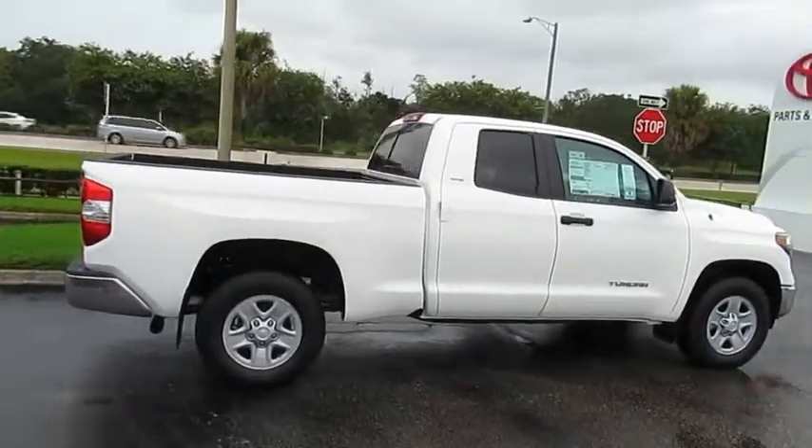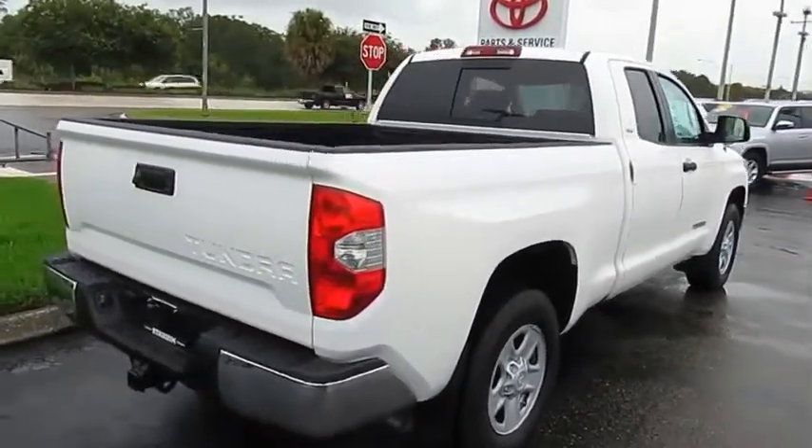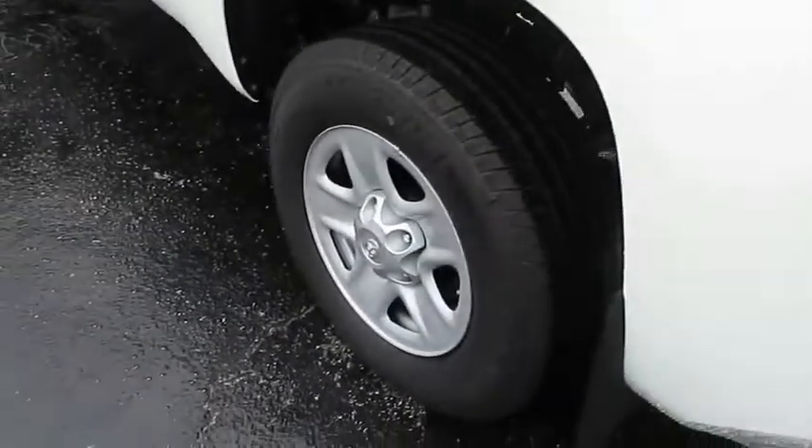Here are some of this vehicle's great options: sliding rear window, towing package, heated side mirrors, traction control, intermittent wipers, daytime running lights, remote keyless entry, fog lights, headlights auto off, mirror memory.